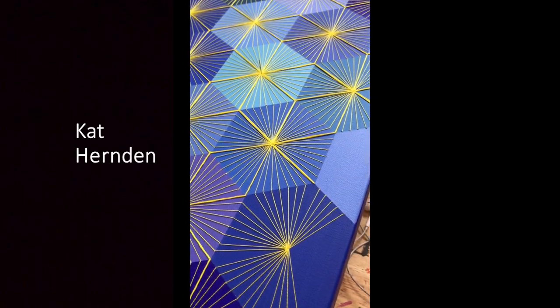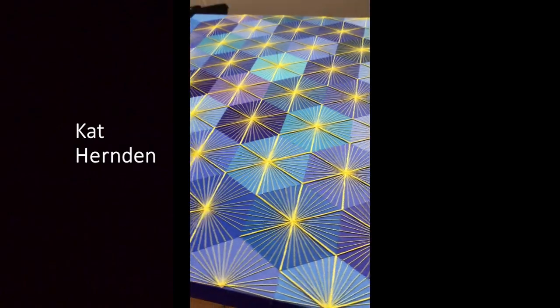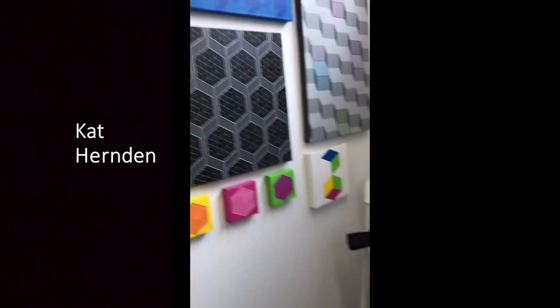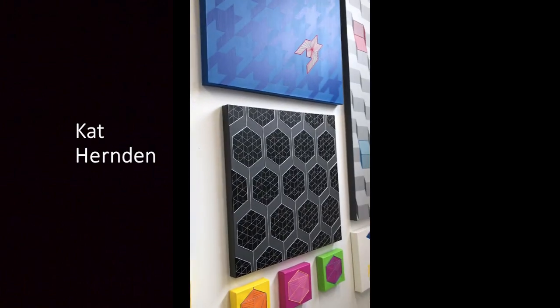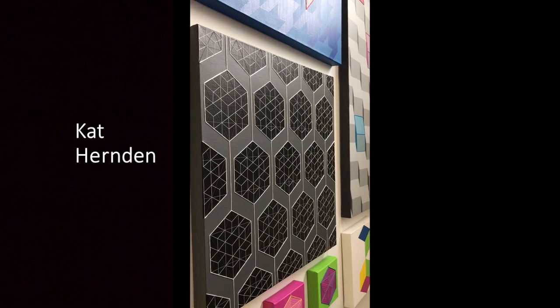Most of my pieces I use masking techniques to apply the acrylic paint and to get those crisp outlines and edges, and then afterwards I hand sew embroidery over top of the canvas. You can see the back looks very different than the front.